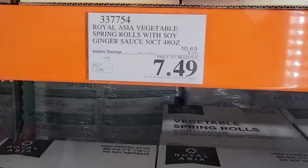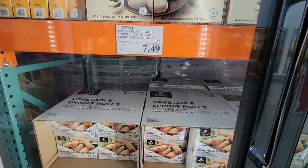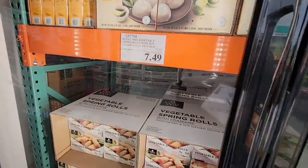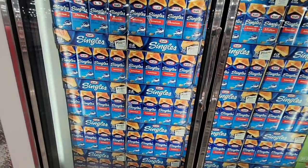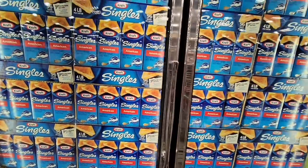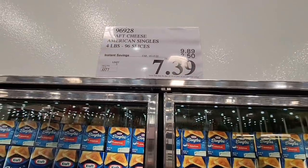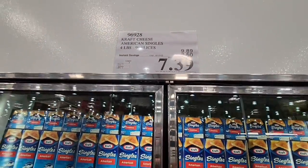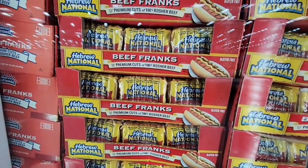For $7.49, these are the vegetable spring rolls — this is a really good price. Look at those — there are 50 of them in there. If you're having a little get-together party, just pop those in the oven. I think they taste good warm and cold too. Now these Kraft singles — this is such a good price. $7.39, and this is a four-pound pack, 96 slices. This makes some of the best grilled cheese ever.